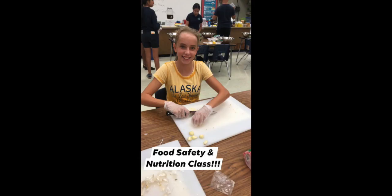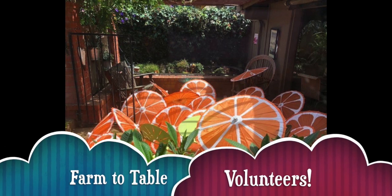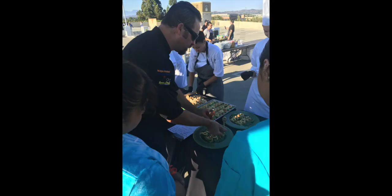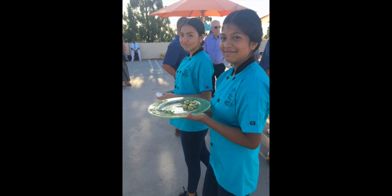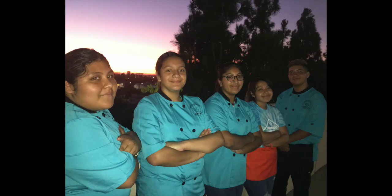Students volunteered all year in different capacities. We worked the OHG farm-to-table dinner at Chapman University, where our culinary students served tray-passed appetizers and a gourmet dinner to over 200 members of our community. It was a great night.